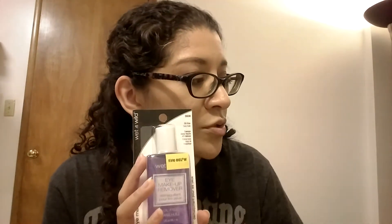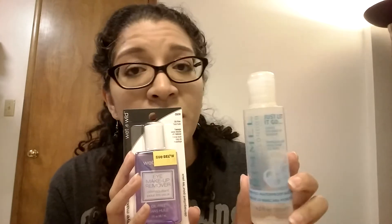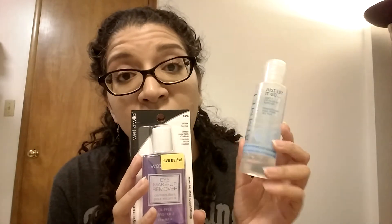So the first thing I got was beauty related. We've got the Wet n Wild Eye Makeup Remover, and this one was $1.99. I want to see how it compares to my Rimmel London Makeup Remover. I really love that stuff — it does not irritate my eye area. I love Wet n Wild products, so we'll see how that one is.